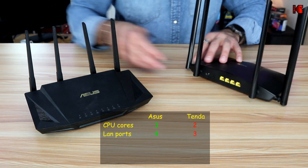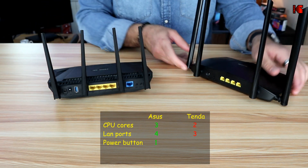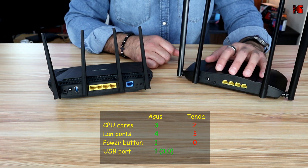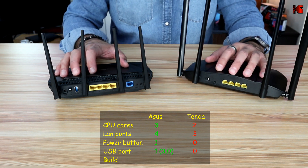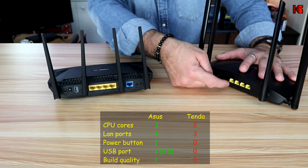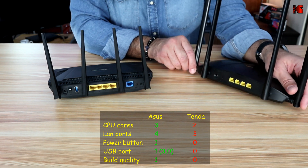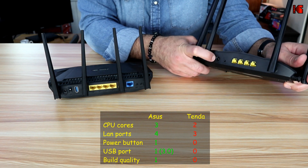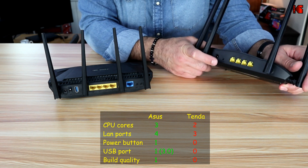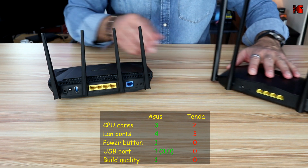Now let me talk about the major physical differences — this is the back of the two routers. The Tenda router has only basic ports: one WAN port, three LAN ports, all gigabit, a power input, and a WPS and reset button. That's everything offered on the Tenda.